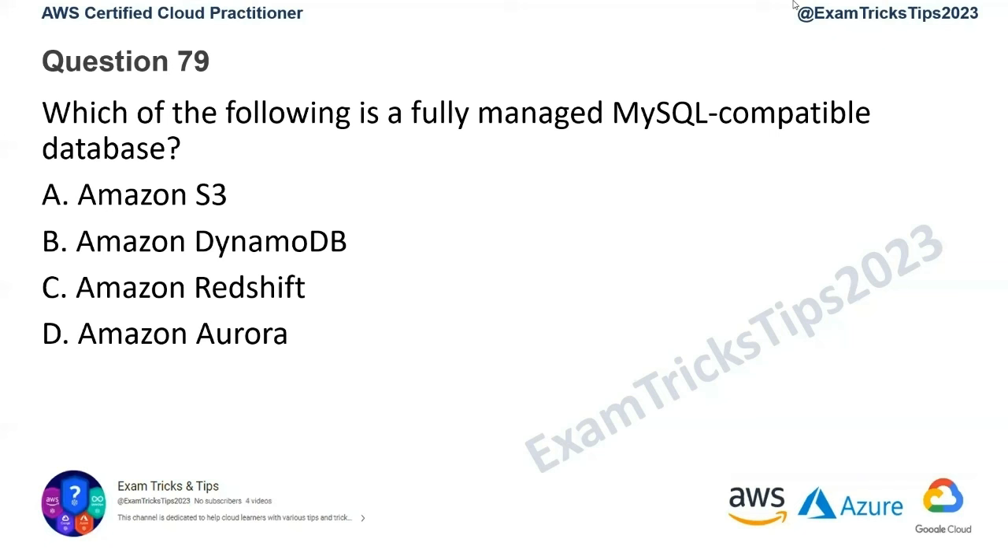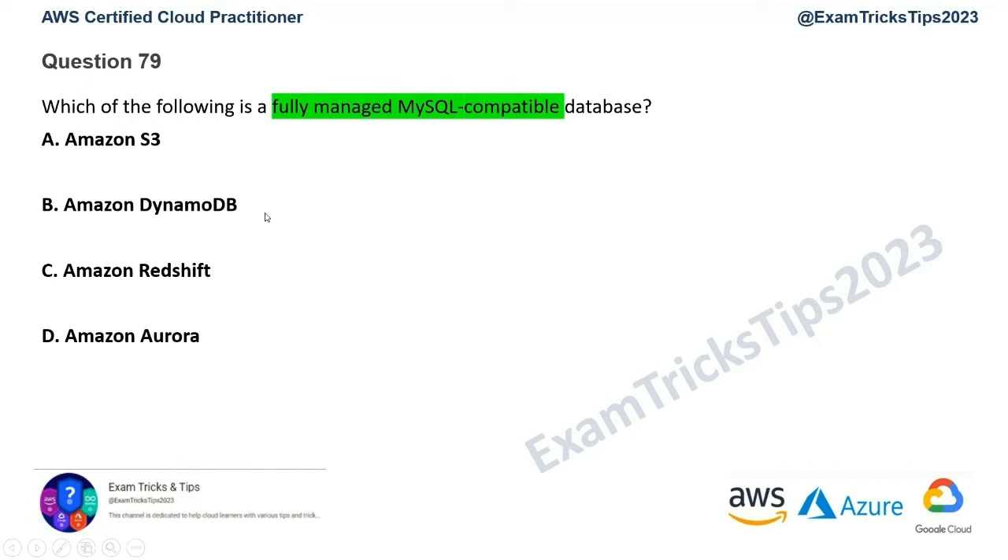Question number 79: which of the following is a fully managed MySQL-compatible database? Please go through the question and mark your keywords. It's quite simple, but let's go over all the options one by one.